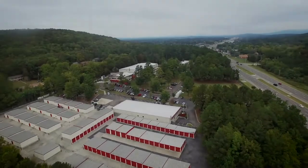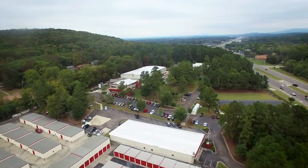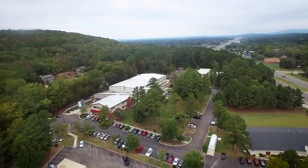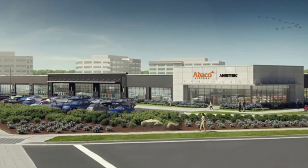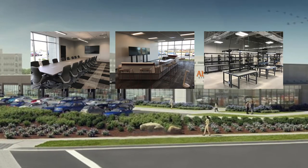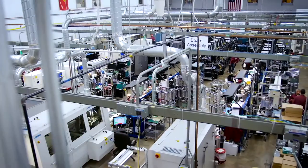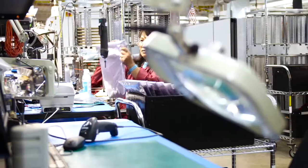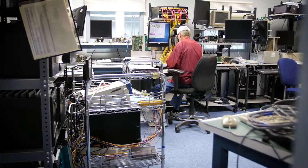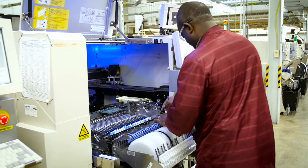Welcome to the U.S. headquarters of Abaco Systems here in Huntsville, Alabama. Here we have well over 200 people working on our 7-acre campus, and all of them are focused on creating the highest performance, most rugged embedded computing solutions that will deliver maximum reliability in the most challenging, most hostile environments. What makes Huntsville special is how we've brought together everything we need to understand what our customers want and deliver it in the shortest possible time. It's all about teamwork.